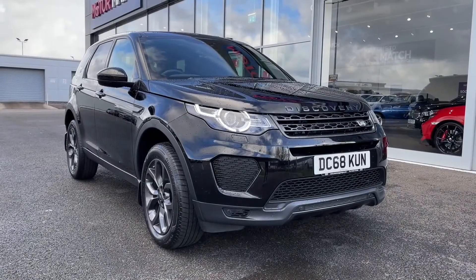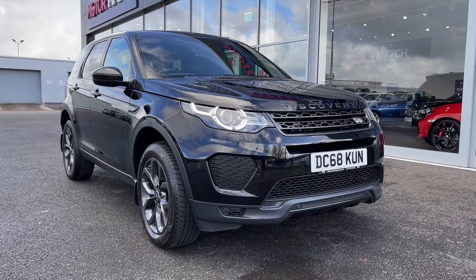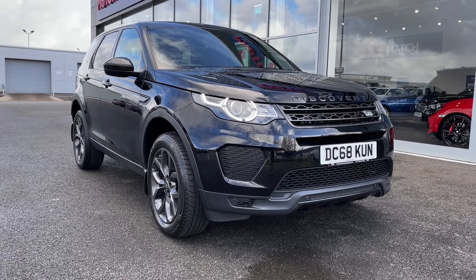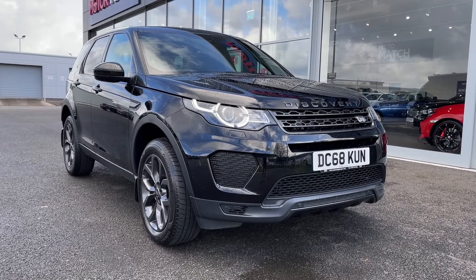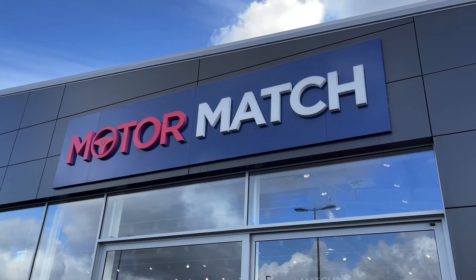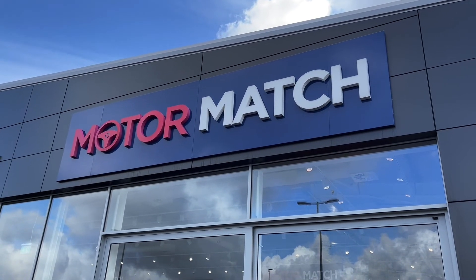So that concludes the video tour on this 2018 Land Rover Discovery Sport Landmark All-Wheel Drive. Remember, this is a Motormatch approved used vehicle, so it does come with a 30-day or 1,000-mile warranty, and three years RAC warranty is available as well as flexible finance packages. Please note that all our cars are subject to a £150 admin fee to cover provenance checks. For a personal finance quote or to book a test drive, feel free to give us a call on 01244 311 404. Thank you very much for watching and I hope to see you soon here at Motor Match Chester.